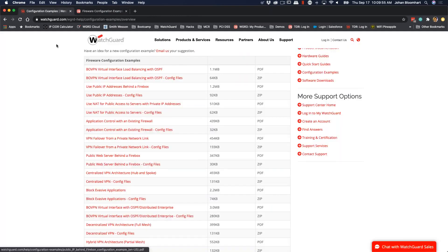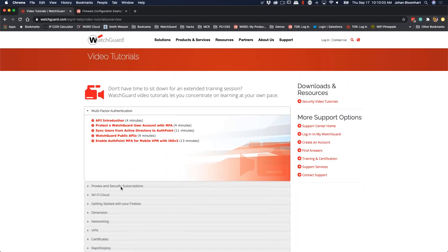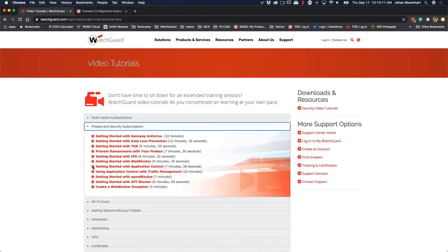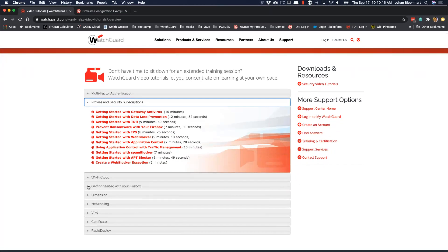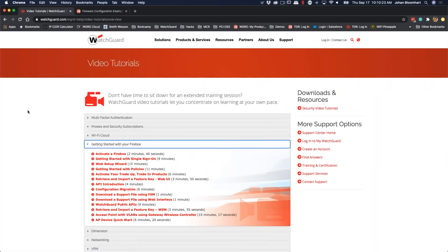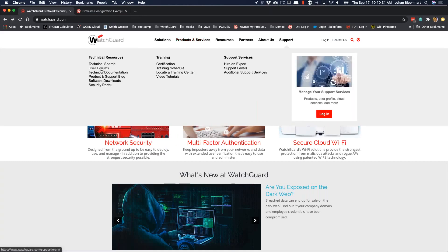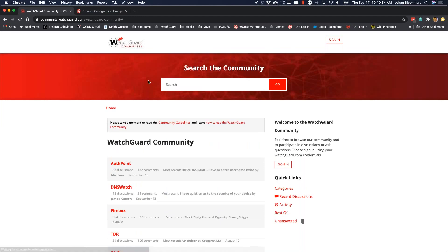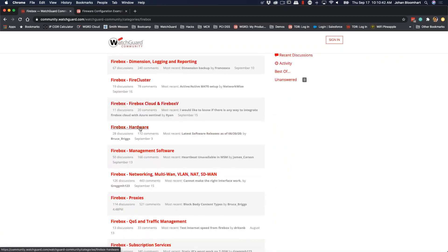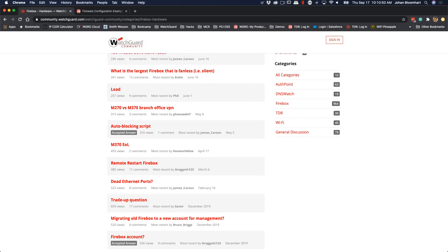We also have video tutorials — I'm not going to go through all of that, but I just wanted to show you those resources. Some of this might be a review, but in case you're not familiar, we have multi-factor authentication videos, proxies, getting started with individual services, and getting started with your Firebox — activating. We have all of these resources. The release notes will show you what was released and in what version. Under user forums, you have all of these discussion areas. If I go under Firebox and look at Firebox hardware, I can go in there and look at different areas or ask my own question.